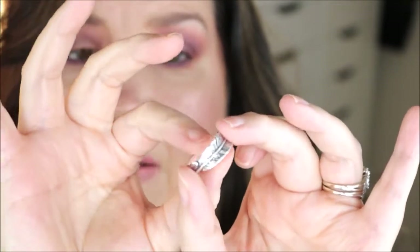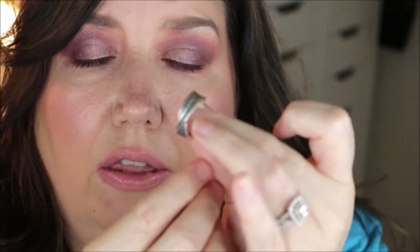This is called the sterling Birds of a Feather ring and the reason I got this is I love feathers. My last name is Peacock and so it just reminded me of a peacock feather. I usually wear it on my ring finger or my pointer finger.